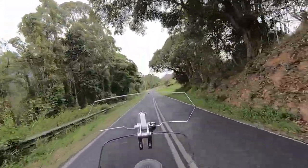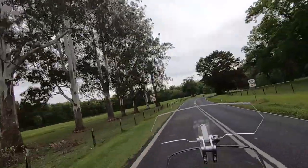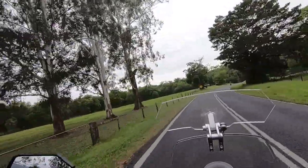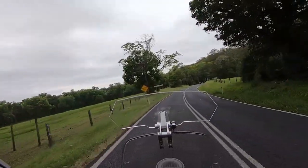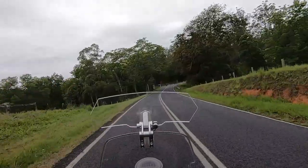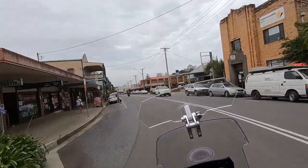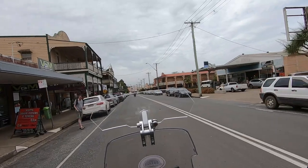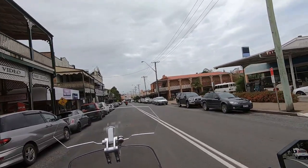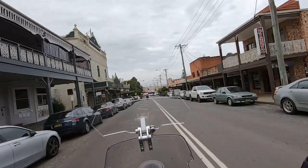Well, if we come to Bellingen I'll know that's where we are. Someone planted those trees a long time ago — all those gum trees side by side. Well, downtown Bellingen — very pretty town, very pretty.